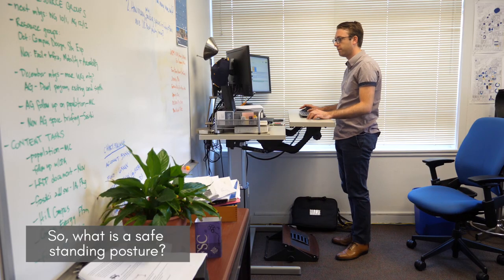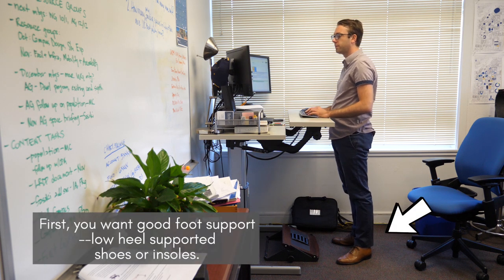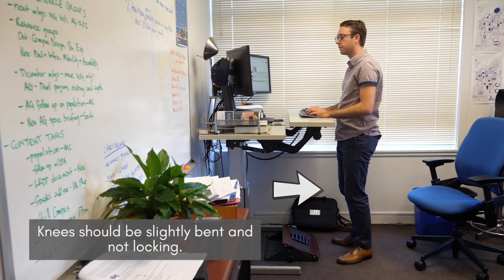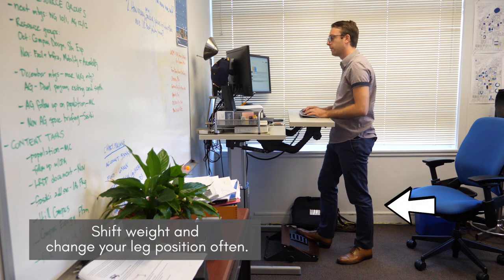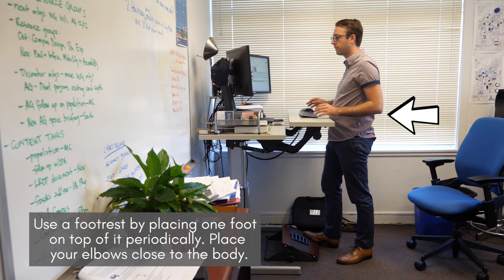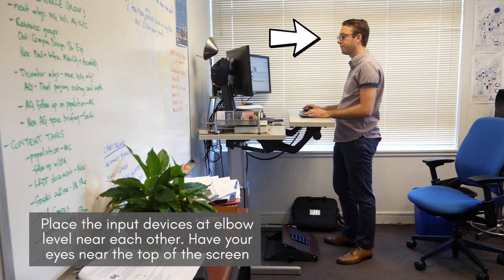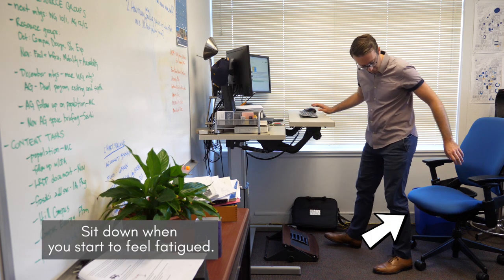So what is a safe standing posture? First, you want good foot support — low-heeled, supported shoes or insoles. Knees should be slightly bent and not locking. Shift weight and change your leg position often. Use a footrest by placing one foot on top of it periodically. Place your elbows close to the body. Place the input devices at elbow level near each other. Have your eyes near the top of the screen or slightly lower. Sit down when you start to feel fatigued.